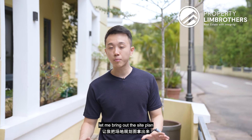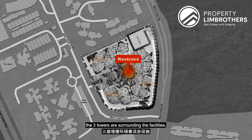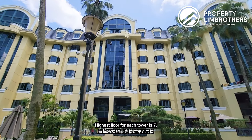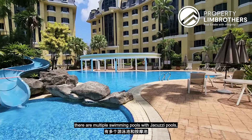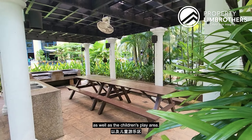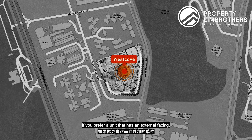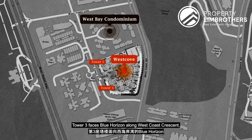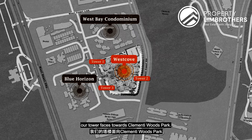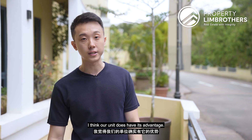Let me bring out the site plan to show where we are within the project. In West Cove, the three towers surround the facilities — a popular layout for squarish land plots. The highest floor for each tower is seven. Facilities include multiple swimming pools with jacuzzi, a clubhouse with gym, two tennis courts, BBQ pavilions, and a children's play area. Tower 1 faces West Bay Condominium, Tower 3 faces Blue Horizon along West Coast Crescent, and our tower faces Clementi Woods Park — offering a quieter facing with a greenery view.